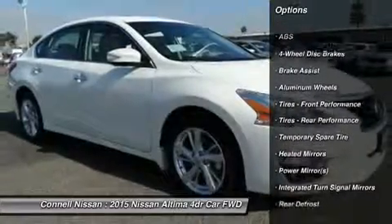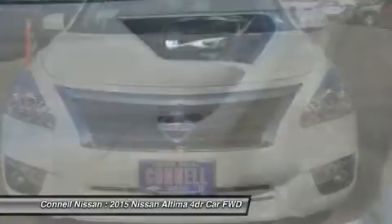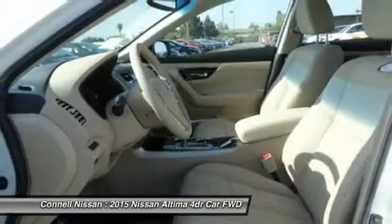You can finally stop searching. You've found the one you've been looking for. Beautiful color combination with pearl white exterior over sea ivory interior, making this the one to own.